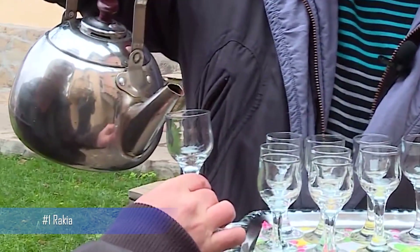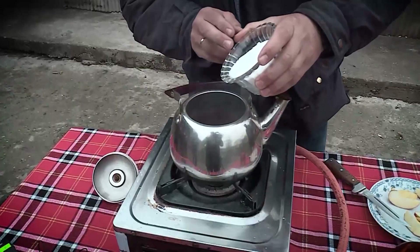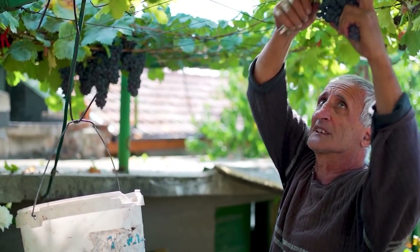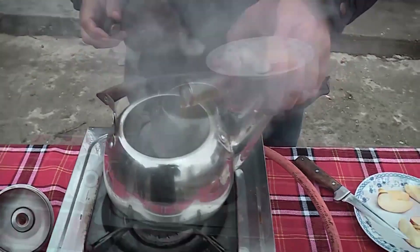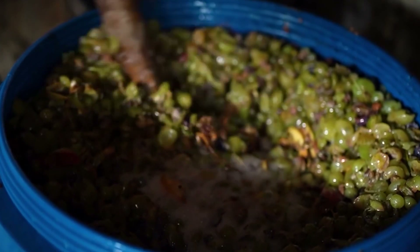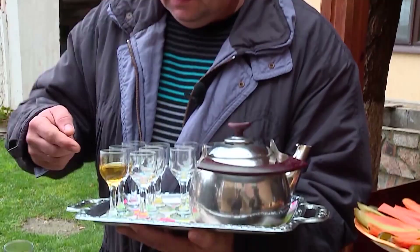Number 1: Rekia. Bulgarian rekia is a traditional alcoholic drink that has been a part of Bulgarian culture for centuries. Made from fermented and distilled grapes, rekia is a clear and strong liquor with a fragrant aroma. Rekia is an important part of Bulgarian social and cultural events, such as weddings and festivals, and is often homemade using traditional methods.